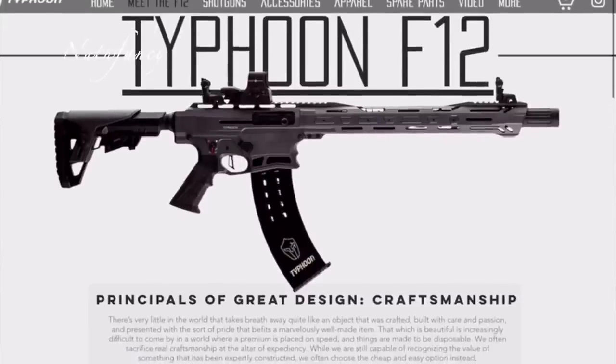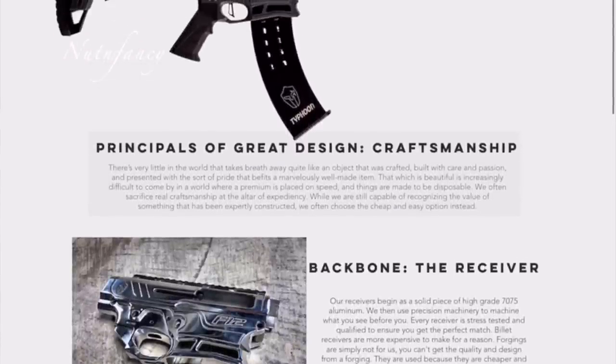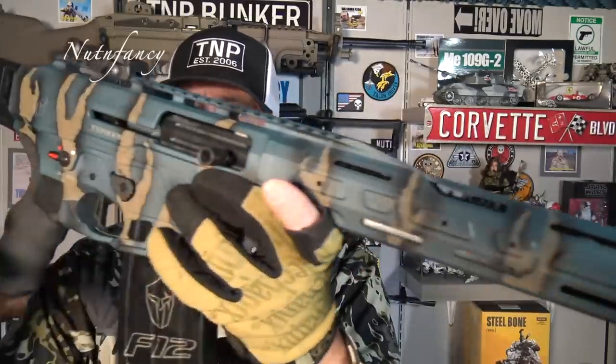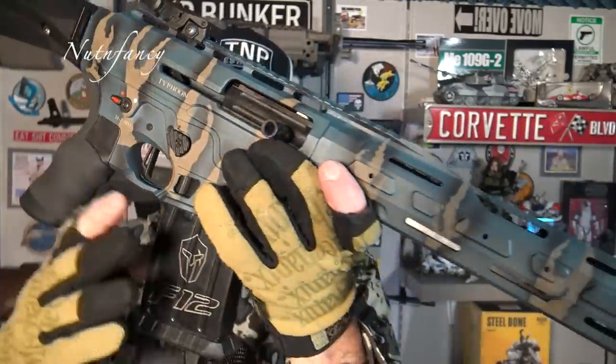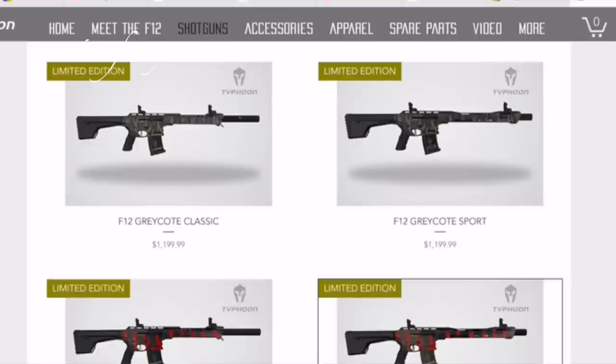There are some good things though too — good things about the F12. Here's one of them — you're looking at it. It is fabulous looking. A great looking AR-pattern 12-gauge semi-automatic shotgun, the F12. Very cool. On looks alone, I know it is selling and has sold.